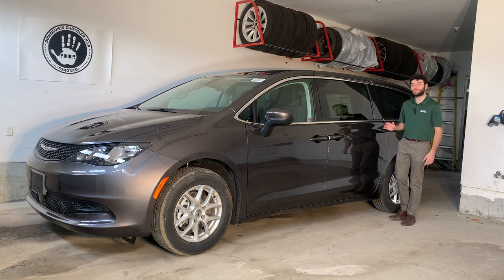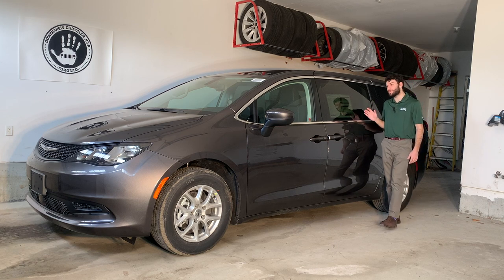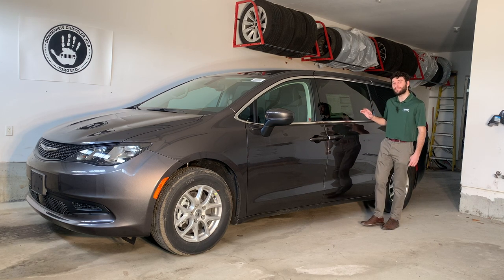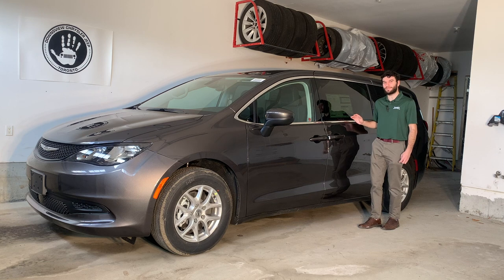Hello, my name is Ezra and welcome to the Downsview Chrysler YouTube channel, where today I'll be reviewing this 2022 Chrysler Grand Caravan SXT. This is a great van for growing families, moving large groups of people, or anyone working in the trades that needs a lot of cargo space.